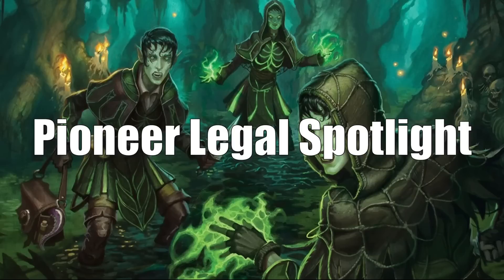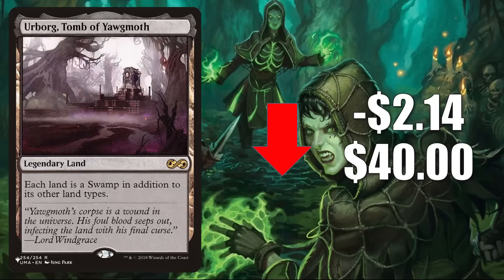That quickly brings us to the Pioneer Legal Spotlight. We have one card going down: Urborg, Tomb of Yawgmoth from the list, down $2.14 to $40. This was in the list from Modern Horizons 2 through Innistrad Crimson Vow. This copy is retracting after some recent increases — nothing too unusual. In Pioneer, it's in Rakdos Midrange and Sacrifice. In Modern, it's in Yawgmoth. In Legacy, you see it in Golgari Depths and Colorless Cloudpost. It's also a huge Commander card including in builds like Sheoldred the Apocalypse, Braids of Risen Nightmare, and Jodah the Unifier.